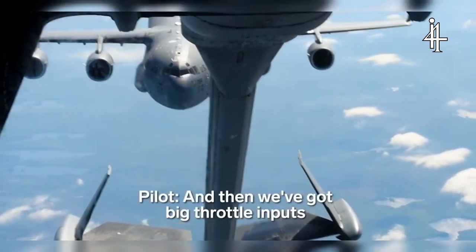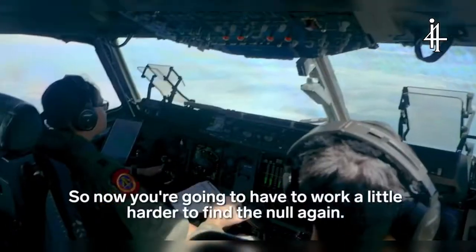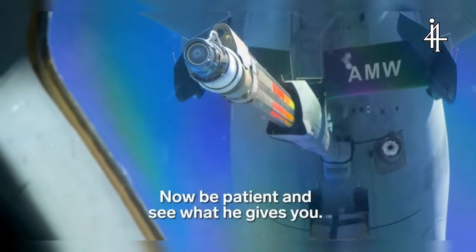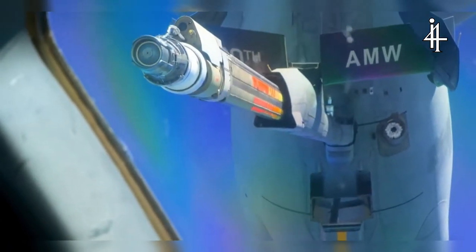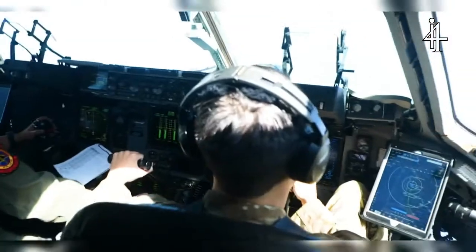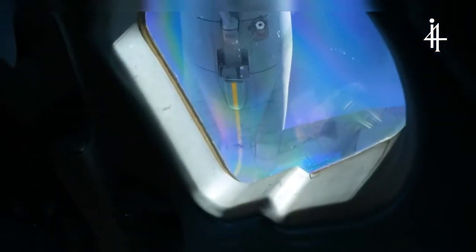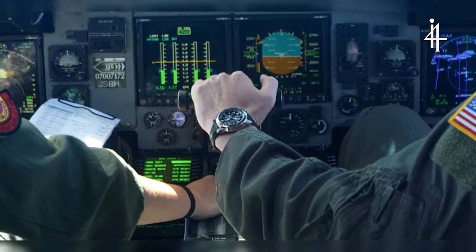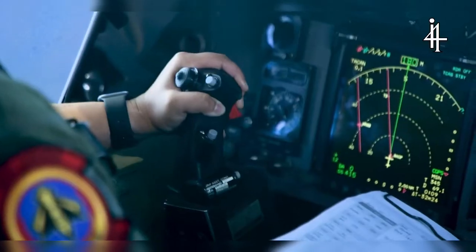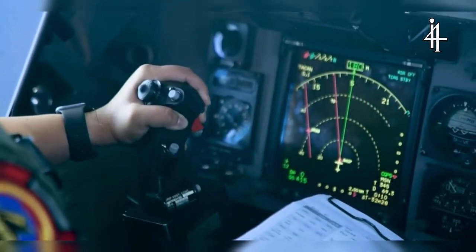We've got big throttle inputs in the back and up, so now you're going to have to work a little harder to find the null again. A good saying is aim small, miss small. When we're air refueling, we're focusing on very small details and small movements, because small movements that close can make a big impact. Refueling happens while pilots maneuver the C-17 at 300 miles per hour, nearly 30,000 feet in the sky. Contact.